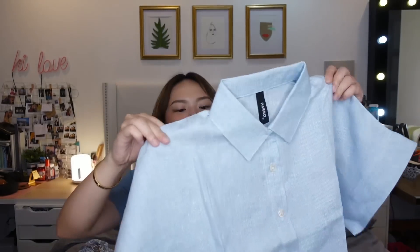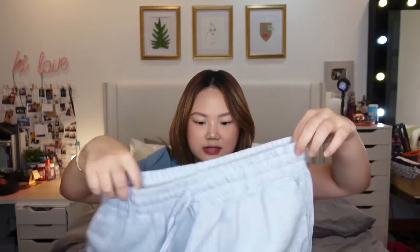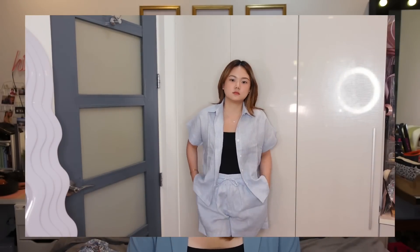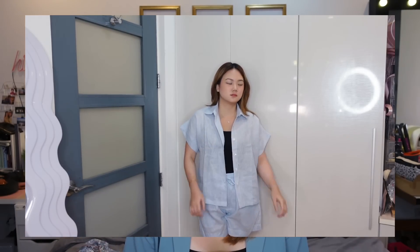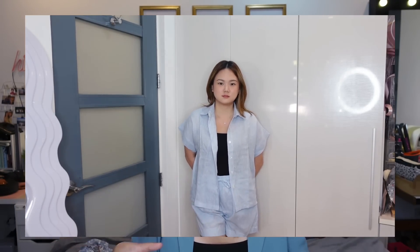There's also this one — it's a linen material, super cute, parang pang casual days, and it comes with matching shorts as well. They have really small sizes. When I was younger and visited, the sizes were sobrang liit, but now I think they've started branching out into bigger sizes.